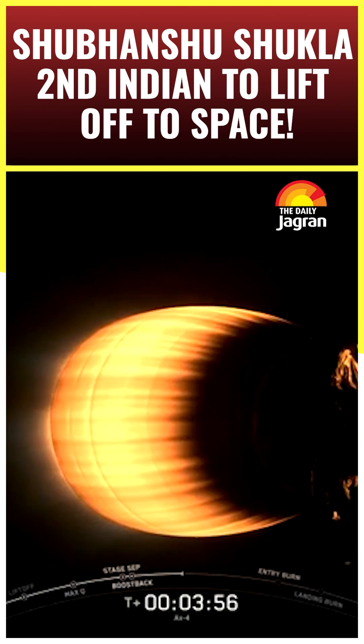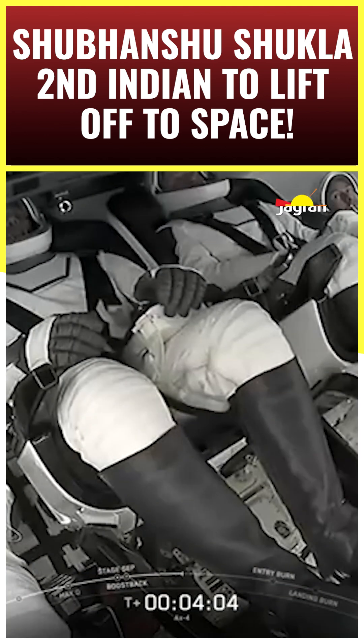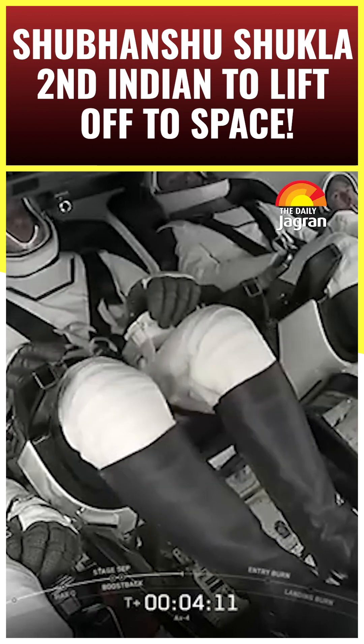And that call-out from mission control means that everything is right on track. T-plus-4 minutes, everything continuing to go well, and we've got our first view of the crew. They're inside Dragon, with the second stage continuing to fire.